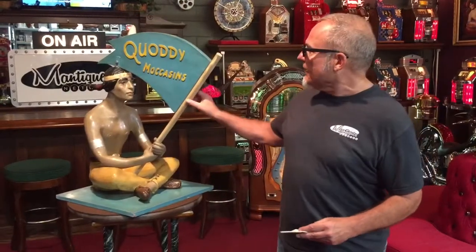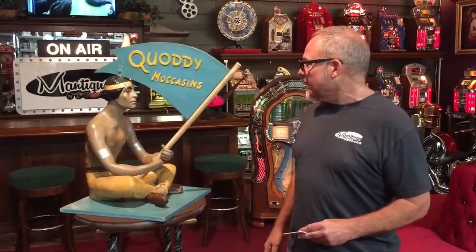Hey everyone, it's Jeff from the Manteques Network showing you a really cool product we just picked up. Coati is a moccasin manufactured out of Maine — makes really cool custom moccasins since back in the day. This is from 1950, something you would have seen in a retail store.